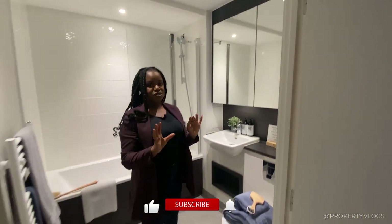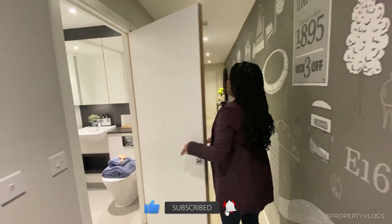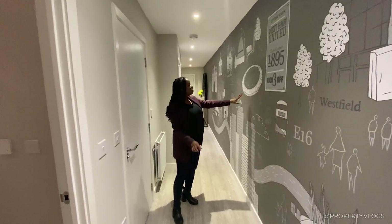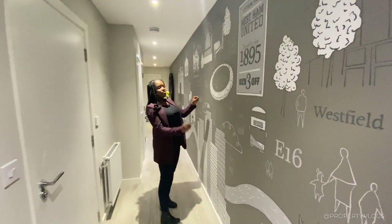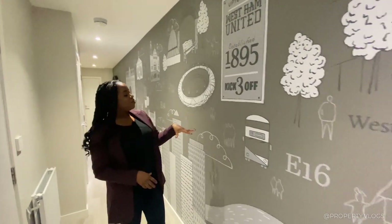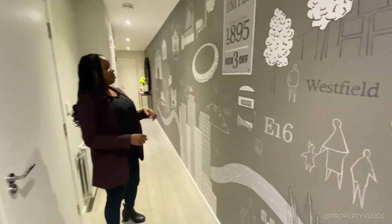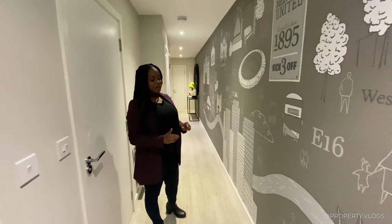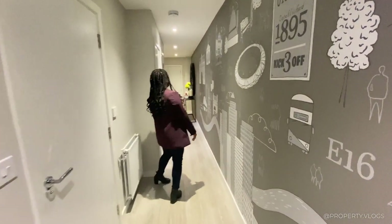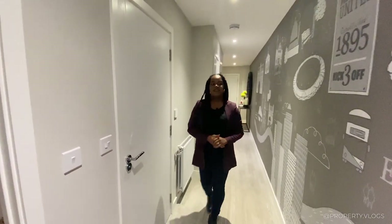Guys, this is our show home tour. Don't you just love what they've done with that artwork? These are all the local features — we've obviously got a stadium, Westfield Shopping Centre which is just a 10-minute train ride from here, and then we've also got Canary Wharf, Columbia Road, and Spitalfields, all accessible within this area.